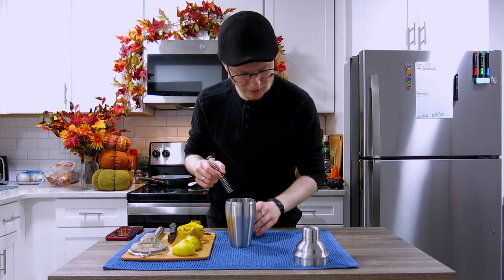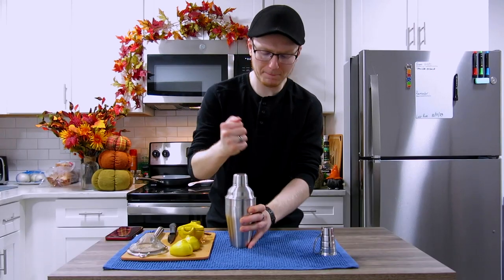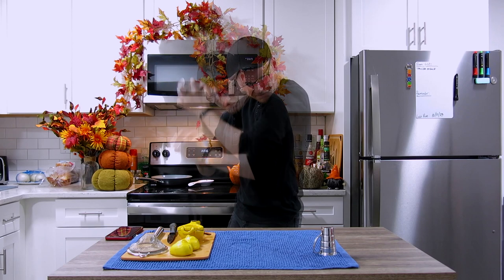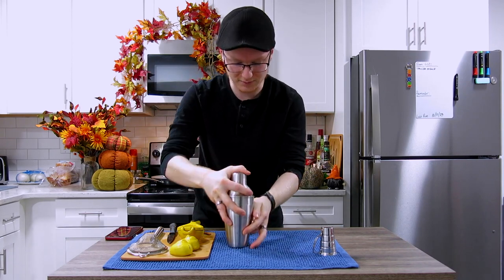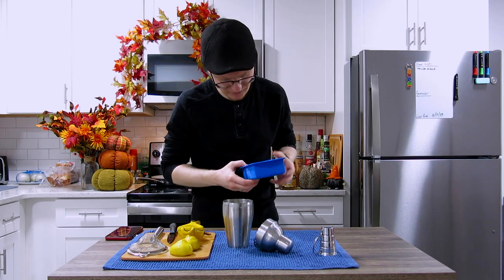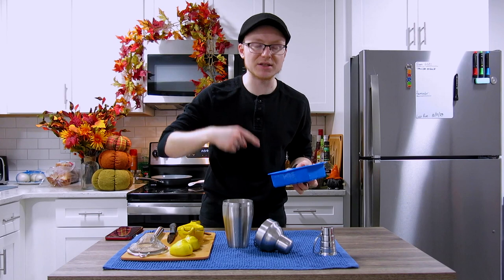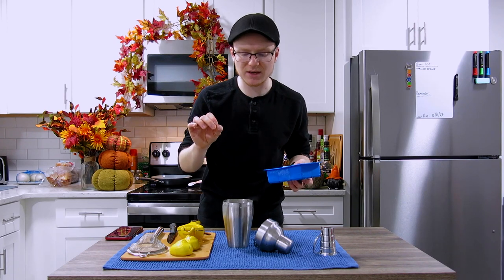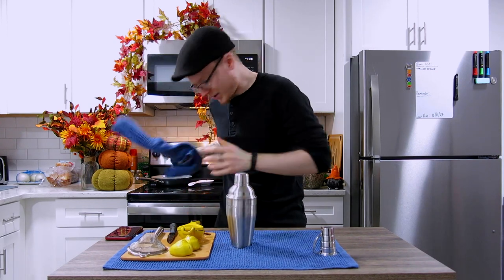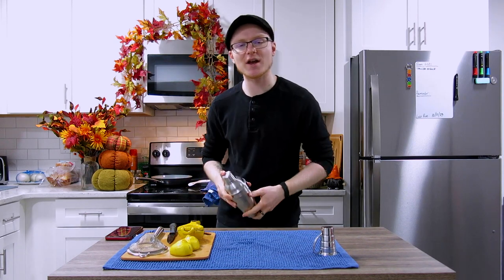Because we have our egg white in there, we're going to have to dry shake this first. So I'm going to grab my cocktail spring, cap it up, and tap it down. Then shake that for 15 seconds to emulsify the egg white. We're going to very carefully crack that open to release the pressure. Then because we've got that egg white in there, I'm going to shake this with just a single piece of large format ice and leave that coil in there so we can continue to build up a nice foam across the top of the cocktail without over diluting it. Place our cap, give this a quick wipe down, and then a good 10 to 12 second shake.